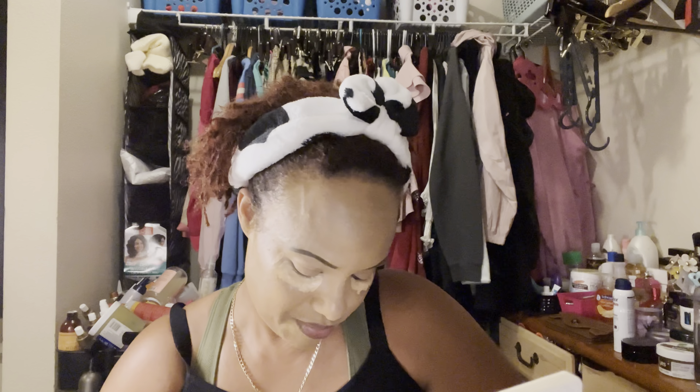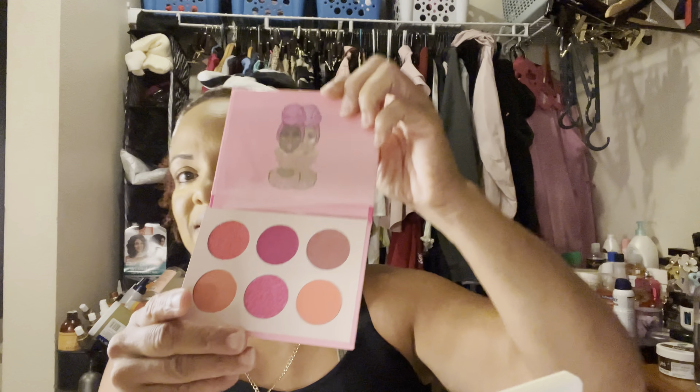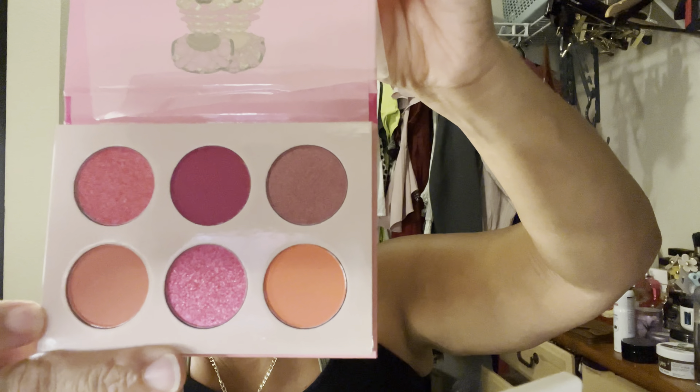I bought this new palette from Juvia's Place — this is the pink palette. I'm not wearing anything pink but it is so beautiful, I could not resist it. Look how pretty! I really want to wear this tonight, but it literally would not even go with what I'm trying to wear. Anyway, let's get cracking here — I'm talking too much.